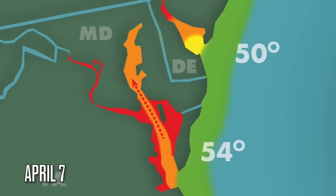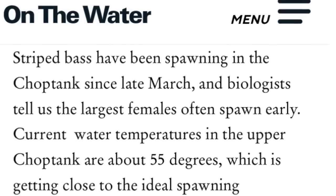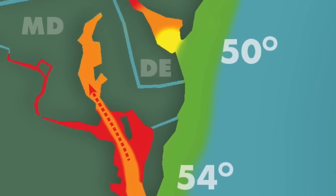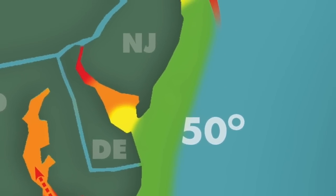But right now, the Chesapeake Bay is closed to striped bass fishing, to give those fish a chance to spawn. The Maryland DNR did report some spawning activity this week, but they're expecting the bulk of the striped bass spawning in the Chesapeake tributaries to get going next week. And as soon as they're finished, those big stripers are going to head out of the Chesapeake Bay and head toward us up here in the northeast.